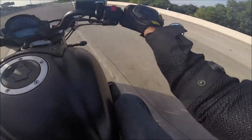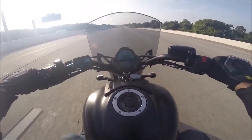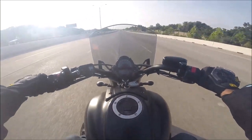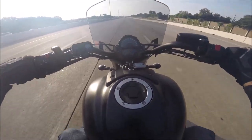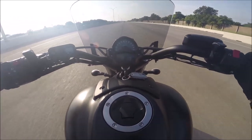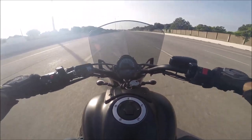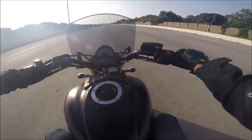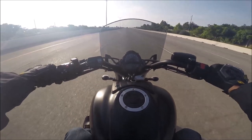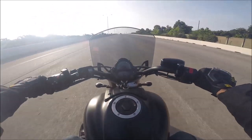If I can get an open stretch here, I'm going to show you — right now we're going 74. We just hit 91 right there. So you get an idea of the acceleration on this thing — it goes, and it goes quick.